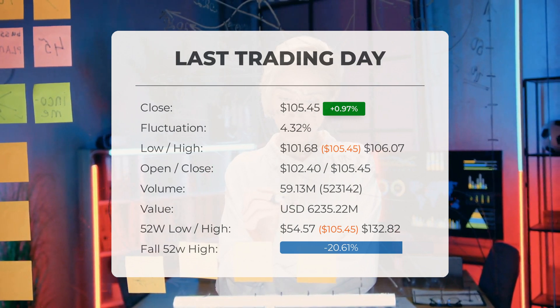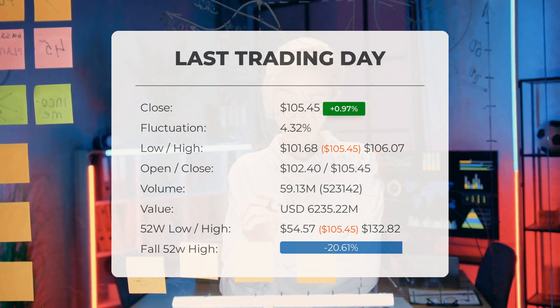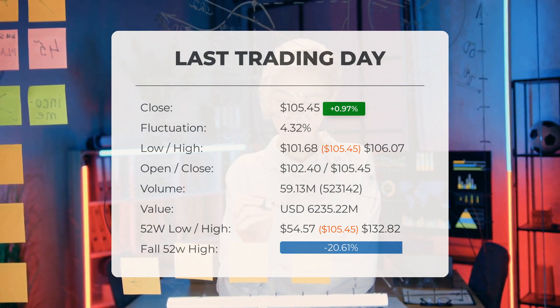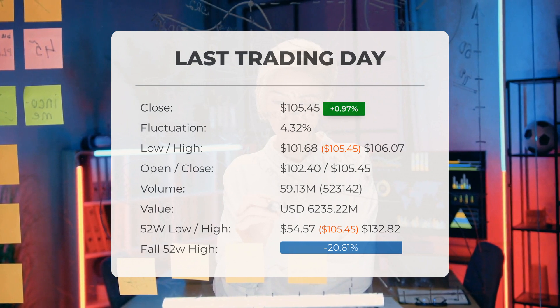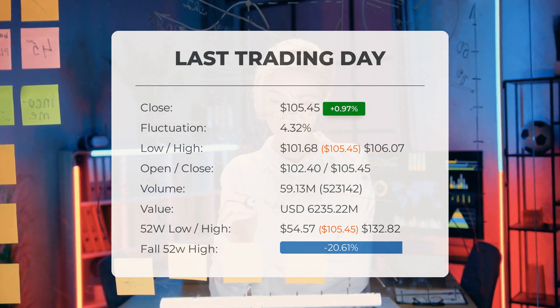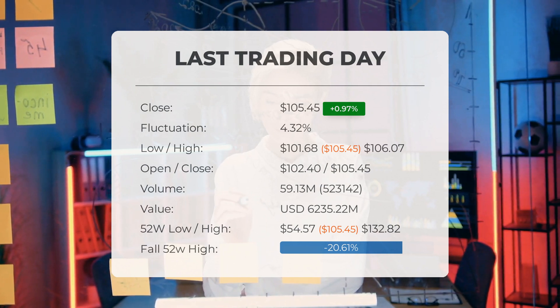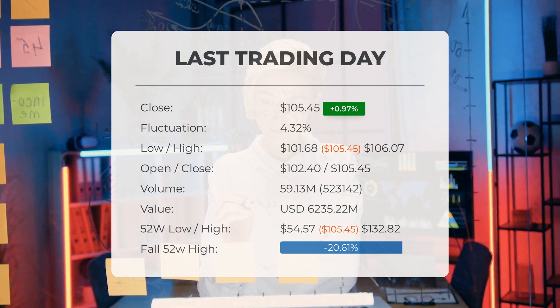Over the past 52 weeks, the highest price was $132.82 and the lowest was $54.57. Currently the price is 20.61%, or $27.37, below the 52-week high, and 35.88%, or $59.01, below the all-time high reached on November 30th, 2021, when the price reached $164.46.